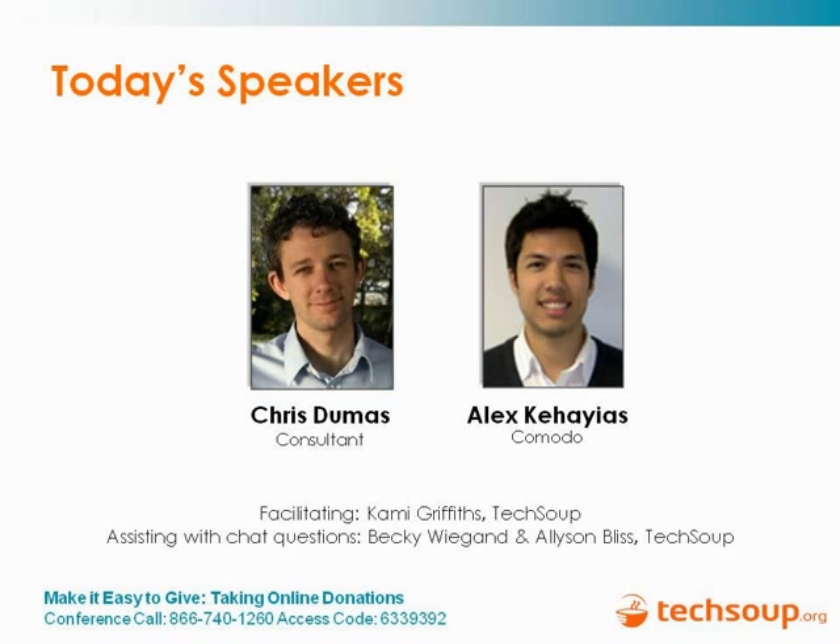My name is Alex Gajias. I'm product manager at Komodo. We work to create trust online, so that includes security-related products and compliance-related products. We've established a great relationship with TechSoup which we'll be discussing a little bit later.